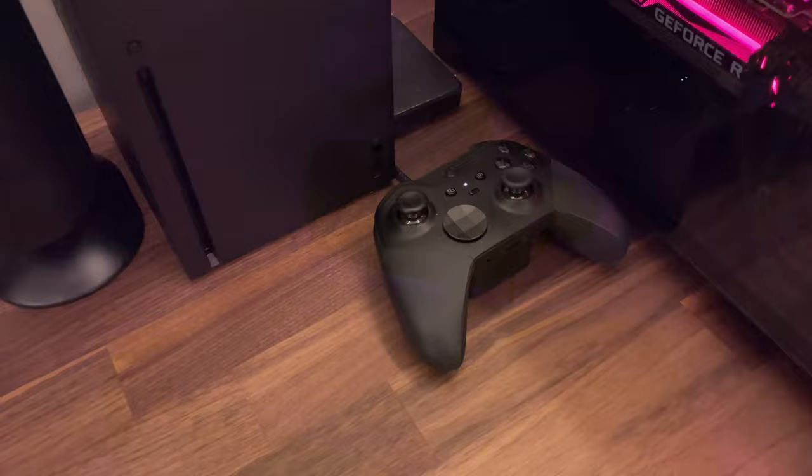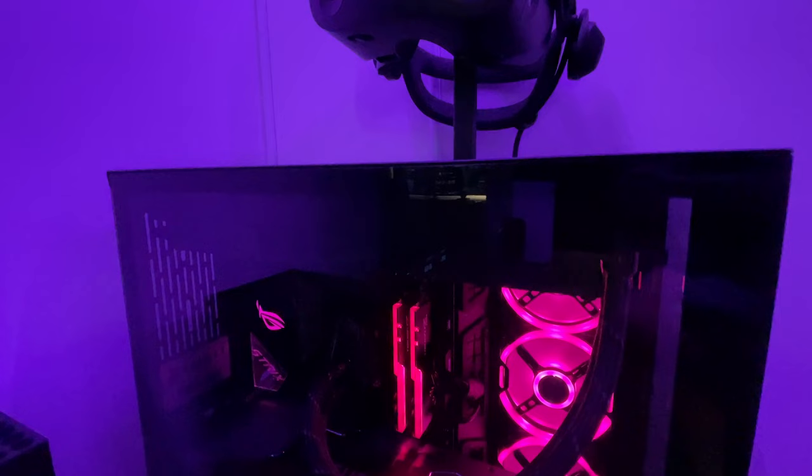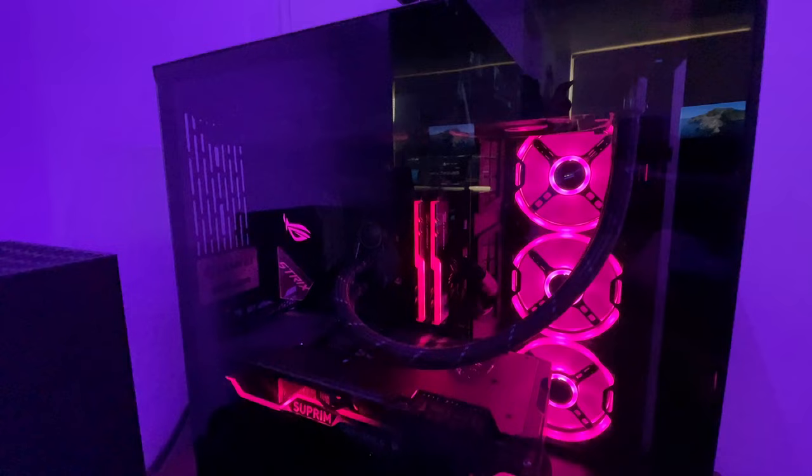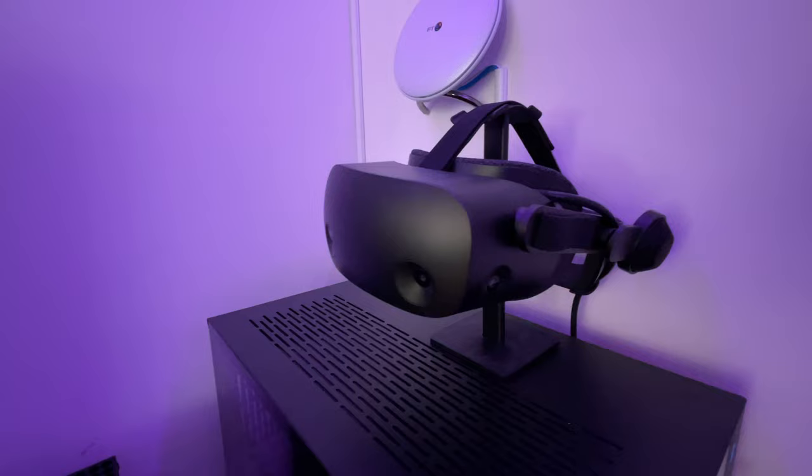The PC is a self-built Ryzen 9 5900X rig with 32 gigs of G.Skill Trident Z Neo RAM and the MSI Supreme X RTX 3080 GPU, all built inside the Lian Li O11 Dynamic case. This is a beast of a PC and can quite easily run the most demanding games smoothly in 4K.